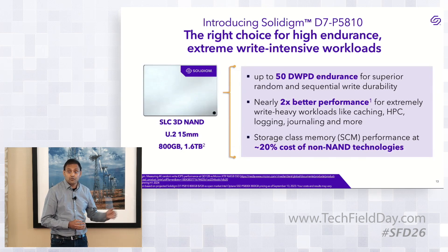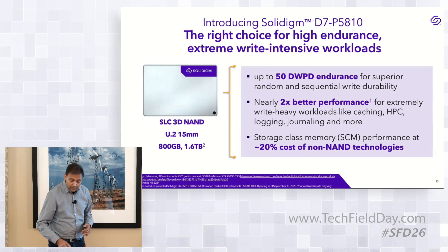This is an SLC-based NAND media — a ground-up SLC media built specifically for this product.